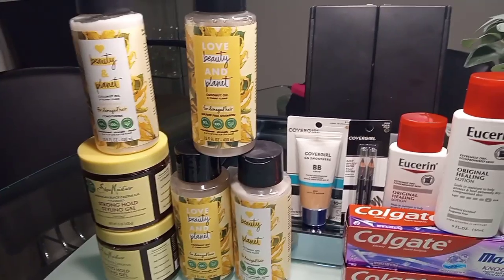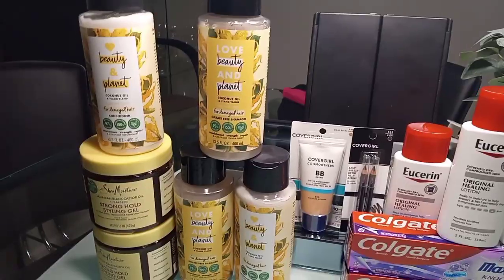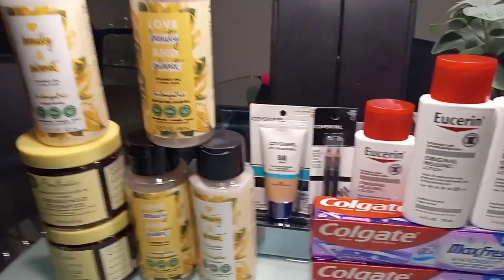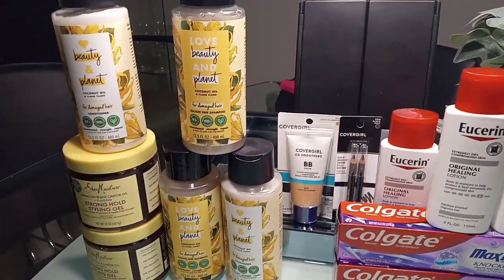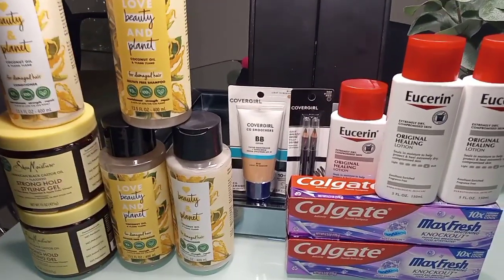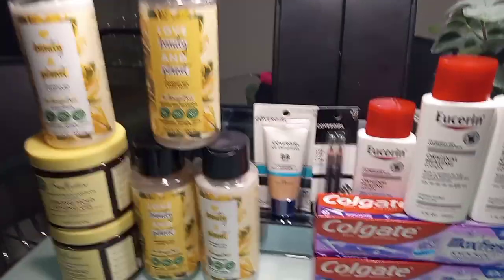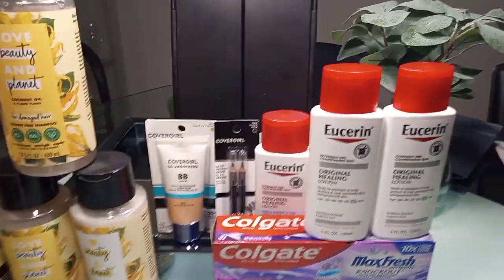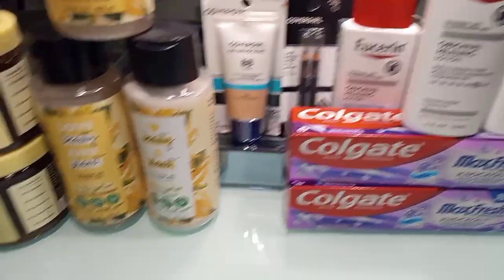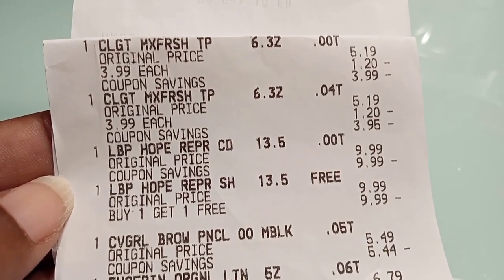Welcome back — let's jump into my receipts for the week of October 13th through October 19th at CVS, our first week of deals. This turned out to be a pretty decent week. I was waiting for my other $10 off $70 to come through but it didn't, so I only did one main transaction. I also did a second one I didn't film — I was just testing out the Love Beauty and Planet deal. Anyway, let's jump into the receipt.